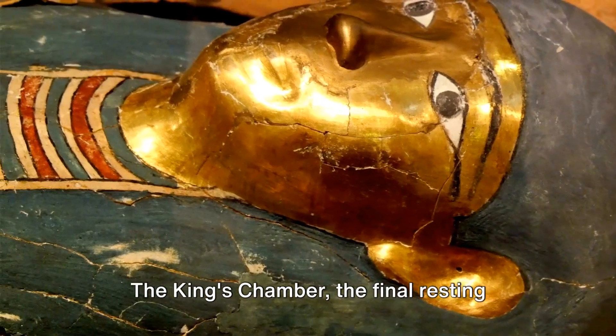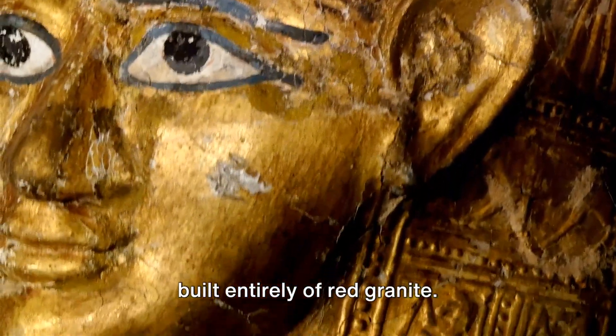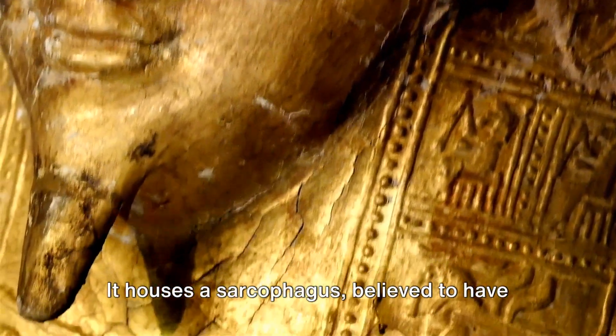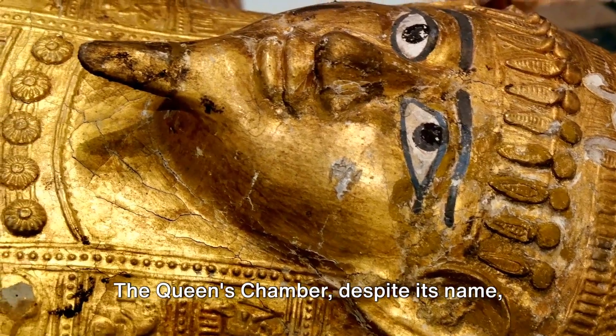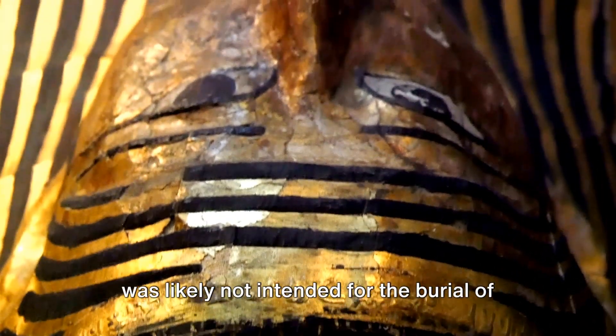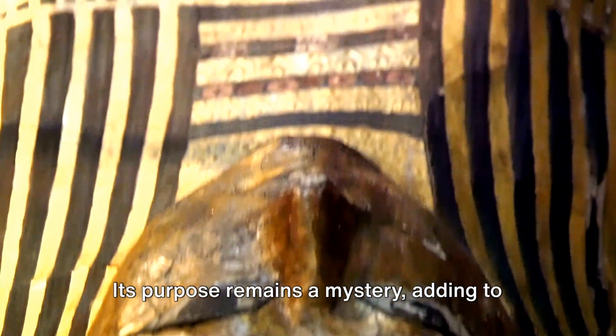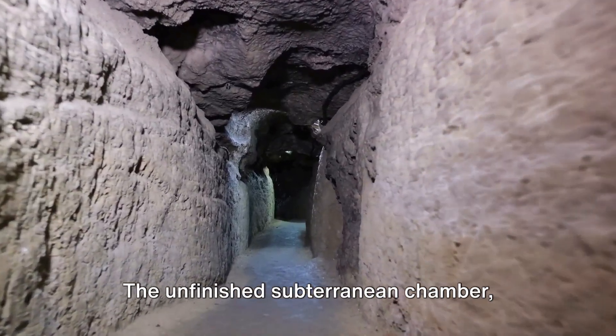The King's Chamber, the final resting place of the pharaoh, is a grand room built entirely of red granite. It houses a sarcophagus believed to have once contained the mummy of Pharaoh Khufu. The Queen's Chamber, despite its name, was likely not intended for the burial of a queen. Its purpose remains a mystery, adding to the enigma of the Great Pyramid.